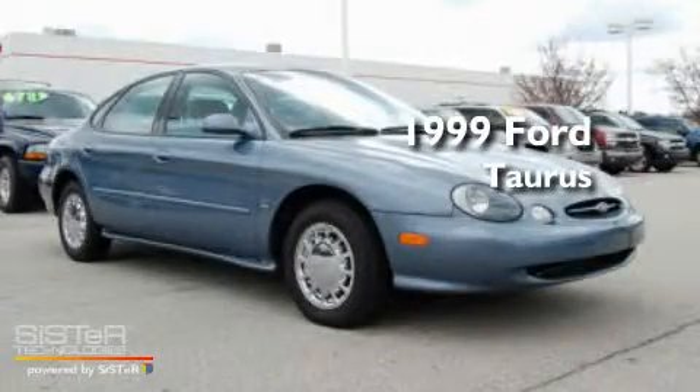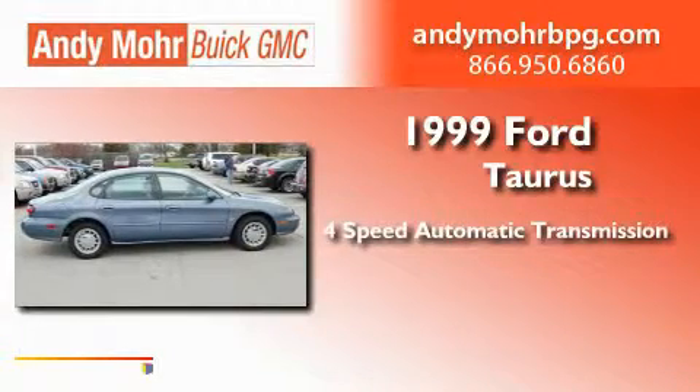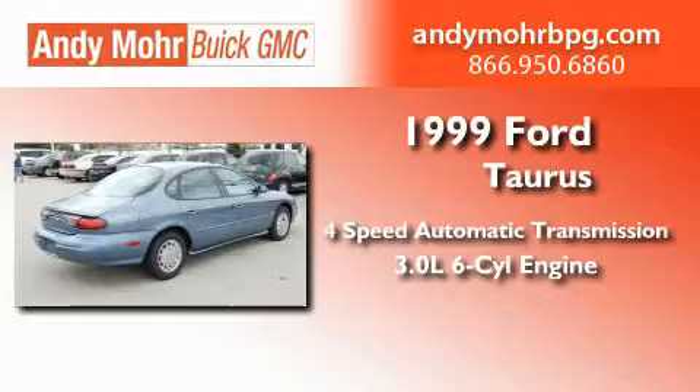This is a 1999 Ford Taurus. This four-door sedan has a four-speed automatic transmission and a 3.0-liter V6.